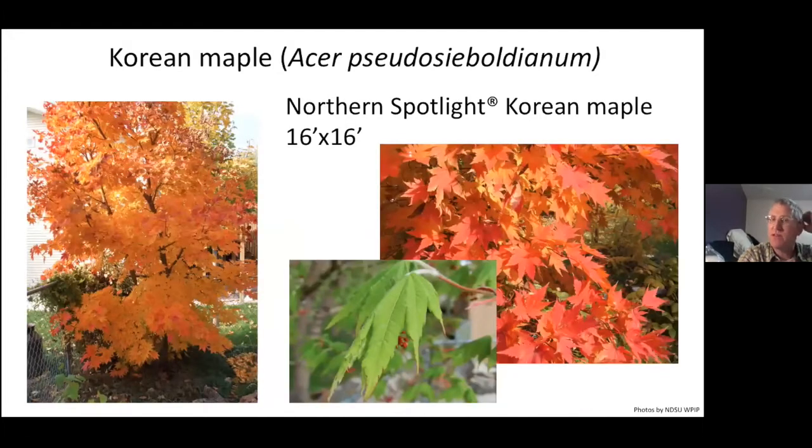Korean maple, Acer pseudosieboldianum, is our Japanese maple substitute, just as Acer triflorum is a substitute for paper bark maple (Acer griseum). By far the hardiest is Northern Spotlight, the NDSU release. It was commercially available for quite a while, then Iseli Nursery dropped it when they came out with the Jack Frost series hybrids. So now it's no longer available, but we have a couple of nurseries evaluating it, so hopefully it'll come back.